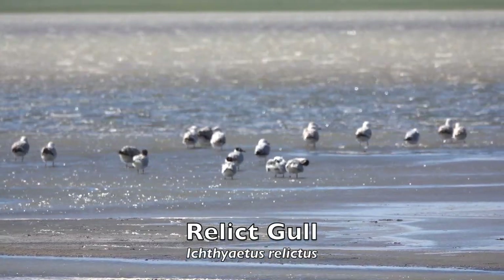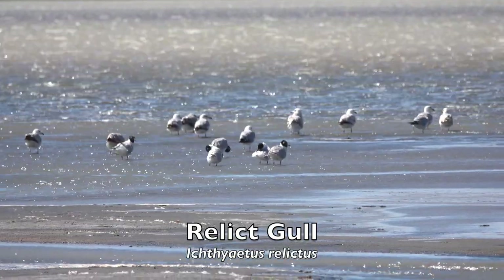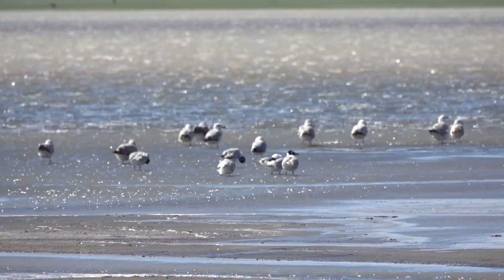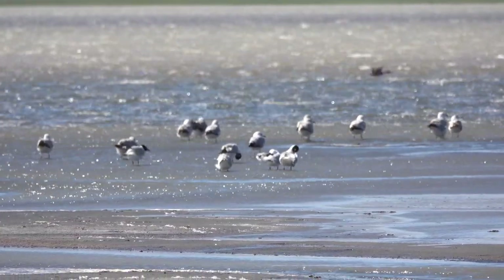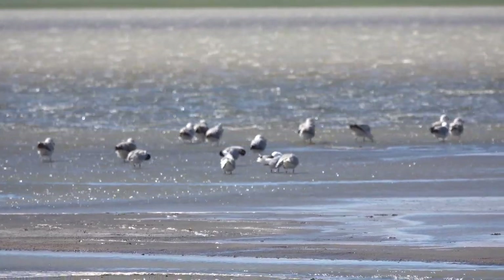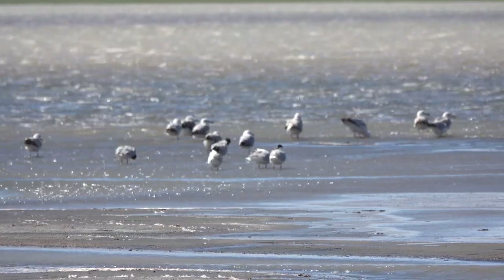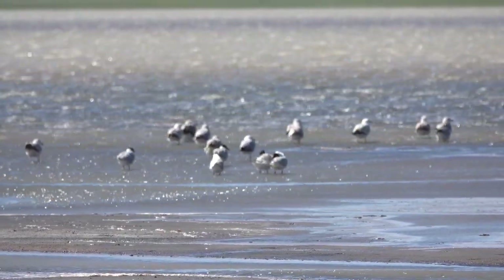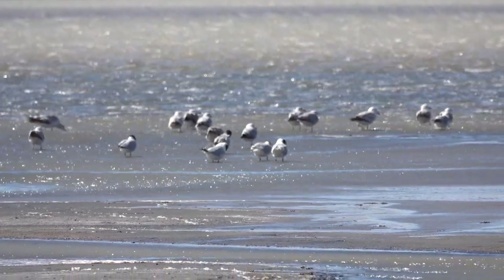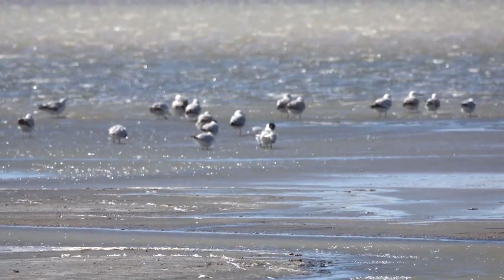The present population of the Relict Gull is estimated to be at about 10,000 individuals or less, with numbers dropping. It is classified as vulnerable on the IUCN Red List. Its greatest threats are changes of water level in breeding lakes, predation from other gulls, hailstorms and flooding. Human disturbance has increased their vulnerability to these factors, resulting in further risks for the adult gulls and increased mortality for chicks and eggs.